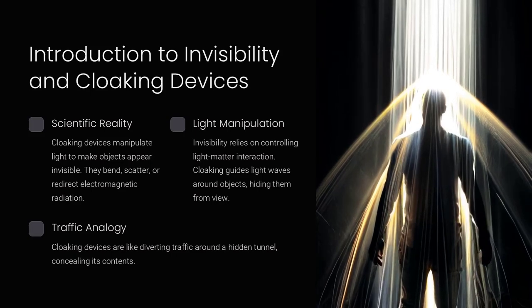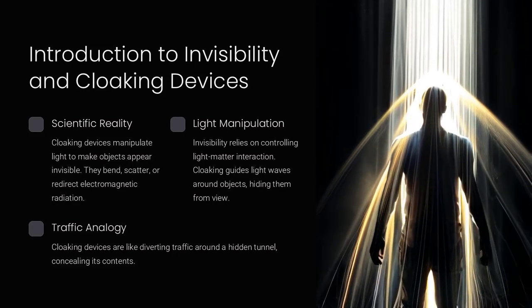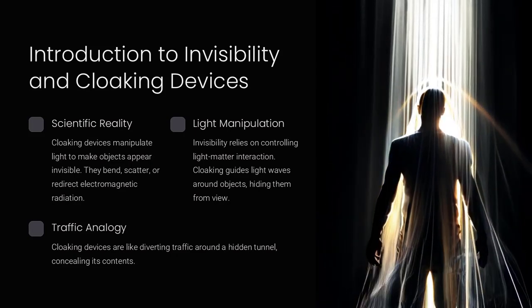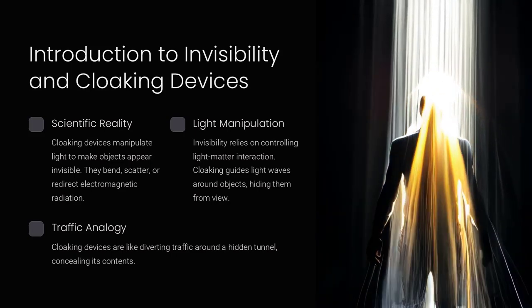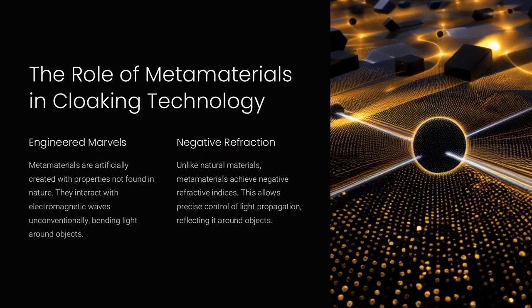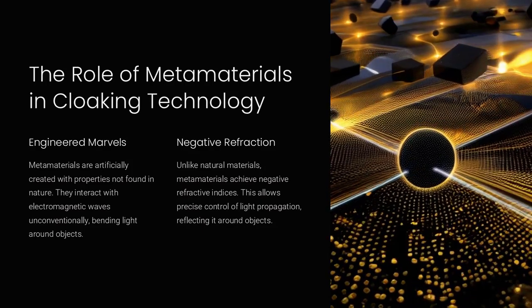Cloaking devices exploit this principle by using engineered materials to manipulate the path of light. An invisibility cloak made from metamaterials can guide light waves around a small object, allowing it to remain hidden from view. Cloaking devices are like diverting traffic around a hidden tunnel, so that no one sees what's inside.